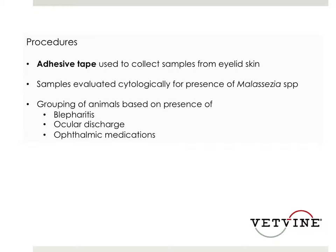The animals were grouped, and it was determined whether or not they had blepharitis, an ocular discharge — which was further characterized as serous, mucoid, or mucopurulent — and again, whether or not they had received any type of ophthalmic medication.